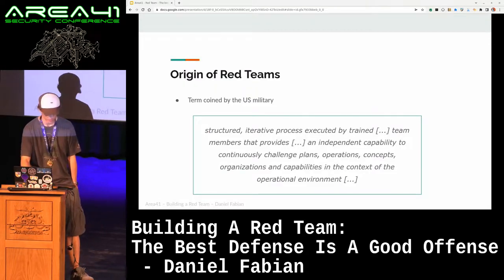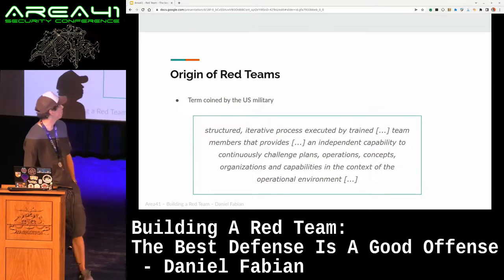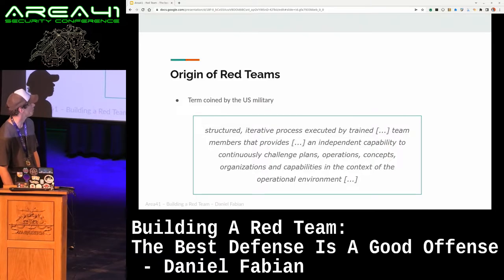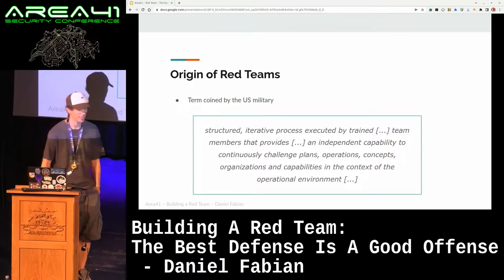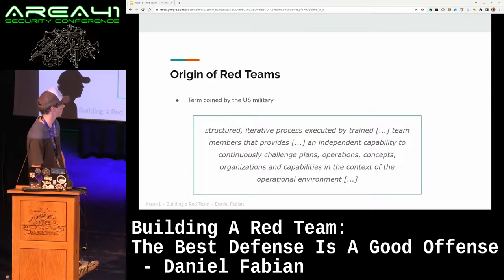All right, so what is a red team? The term comes from the U.S. military. It's honestly super vague, the definition they came up with — it's like a structured, iterative process executed by trained team members that provides an independent capability, and so on. Basically, it's a process, and it doesn't go that much beyond that.